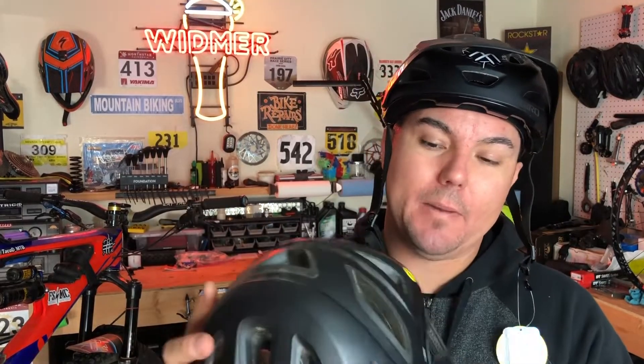Alright guys, that's this week's Taco Tip. Go out and buy yourself a new helmet with MIPS technology - it saved my life and it will save yours too. This Giro Montaro is a super solid helmet. I've used it in enduro races and trail rides, I love it, and I'm gonna continue buying this helmet because it definitely saved me. Go out and send it!